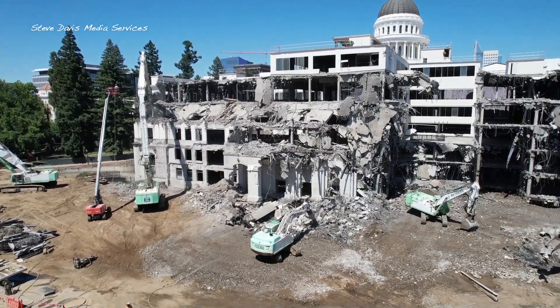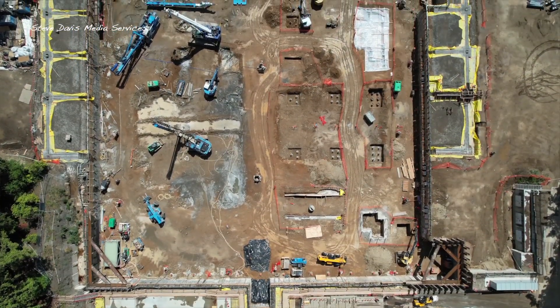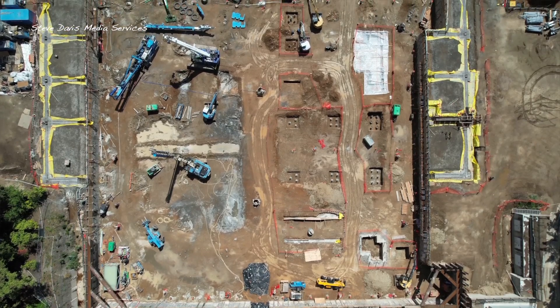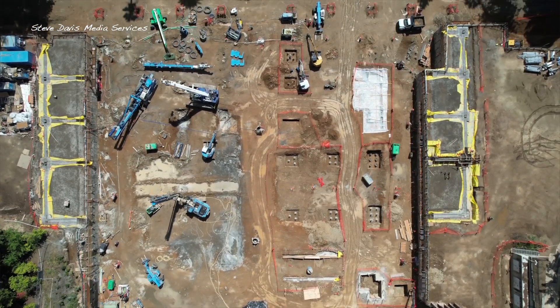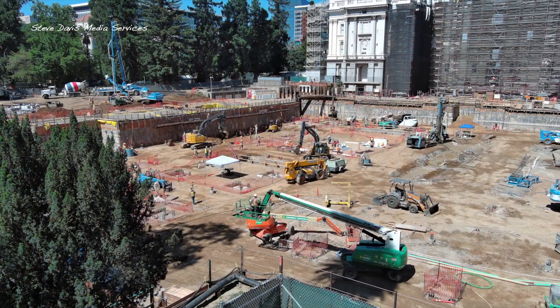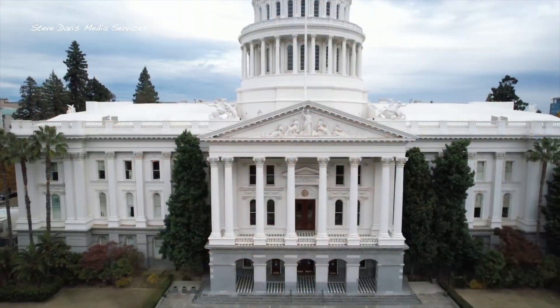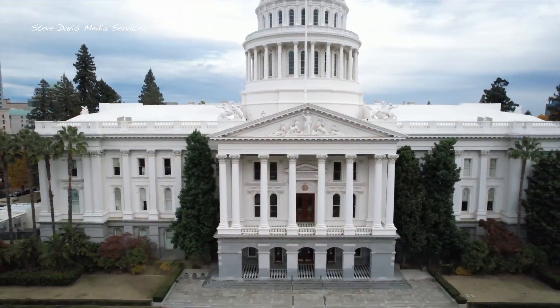The annex project then morphed into a much larger project that includes a new 200-car underground parking garage and a new Vista Center.